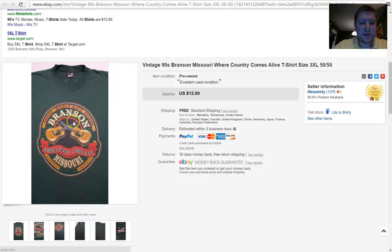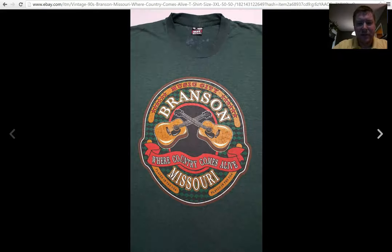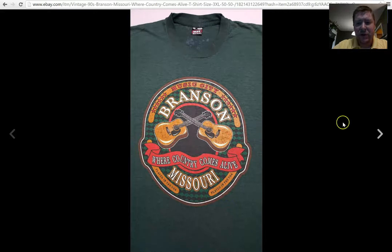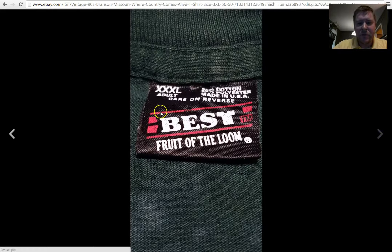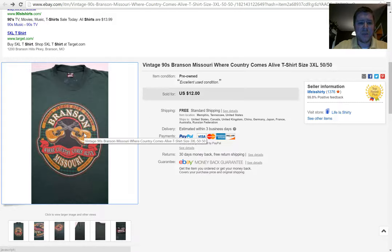Next, this may be a shirt you might not think about. It says Branson, Missouri on it. It's got the 80s, early 90s Fruit of the Loom tag, and a shirt of that age in a 3XL is sometimes kind of rare. So I went ahead and picked this up. Even with the stain and the small hole in the back, it sold for $12. I think I paid a dollar. Shirts like this with a tourist or vacation destination on them — Branson has a big tourist attraction — are good picks.